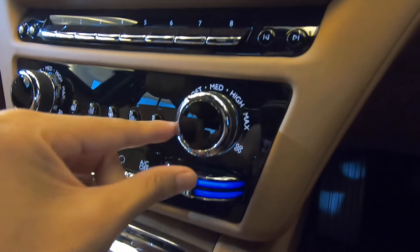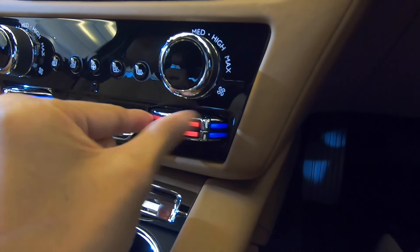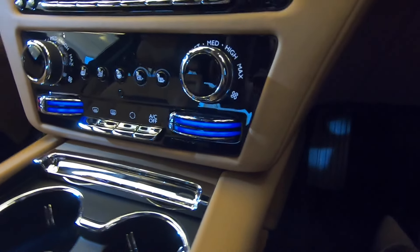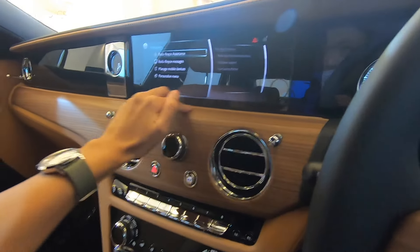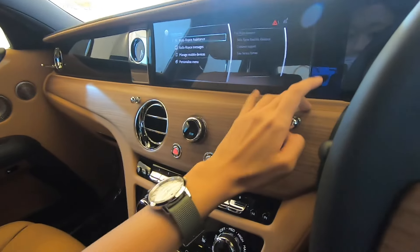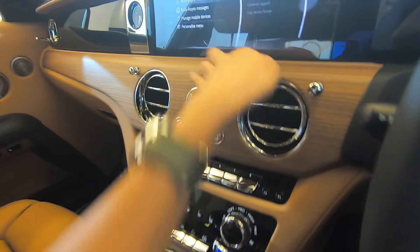First thing first, I turn on the air con. This is how I turn on the air con - here. And this is for my leg temperature. This is all open pore wood, which means you can actually feel and touch the natural grain - what they call the impurities. To me, it's just perfection.